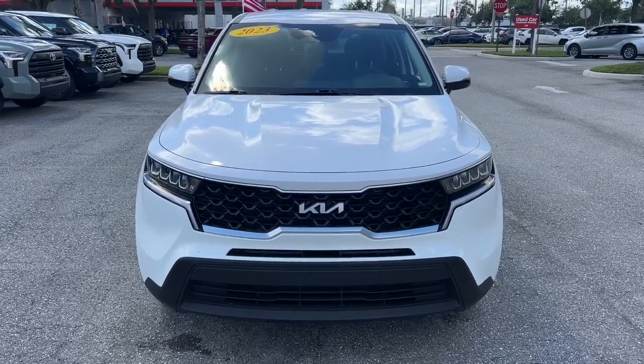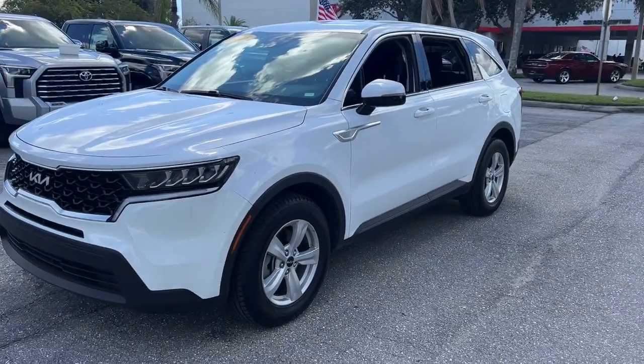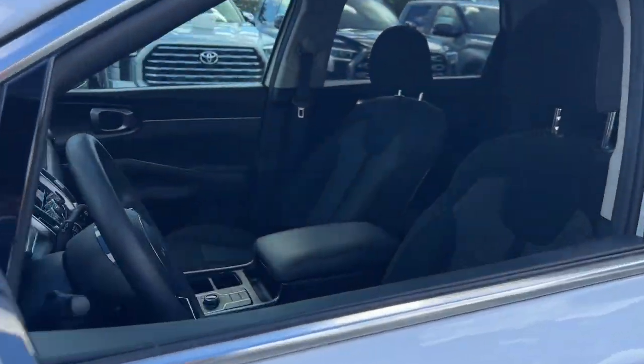Take a moment to check out the 2023 Kia Sorento. This vehicle is an outstanding buy with fewer than 40,000 miles on the odometer. This versatile Sorento has what your family needs to get the most out of every journey.